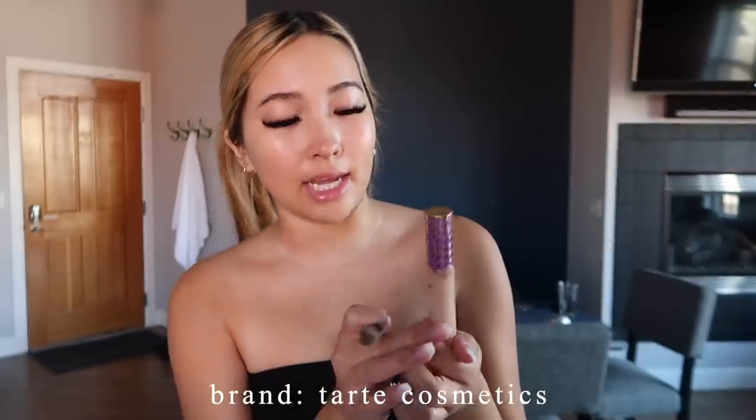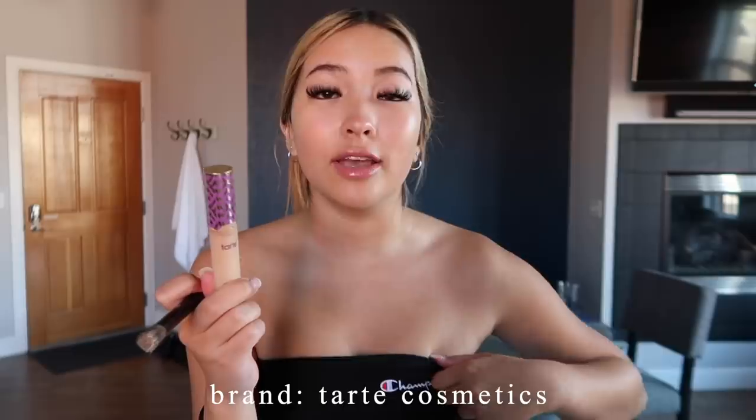Then I'm going in with my Glossier Perfecting Skin Tint — this is my go-to, I've been using this for so long and every other skin tint I've tried just doesn't meet this one. I put a little bit directly onto my skin and then take this buffing brush from Sephora and literally just buff it out on my face in circles. Next up is concealer — you guys already know the Tarte Shape Tape is my holy grail. I don't like any other concealer and I love how fast-drying this one is.